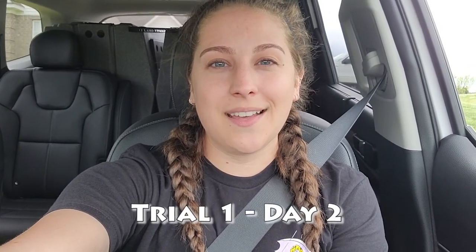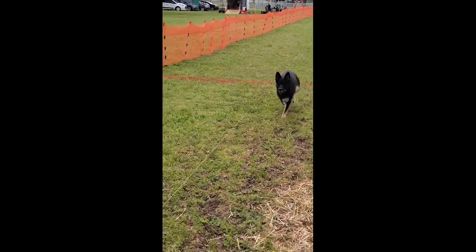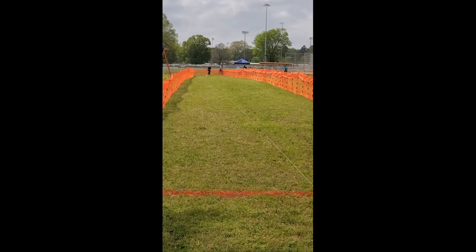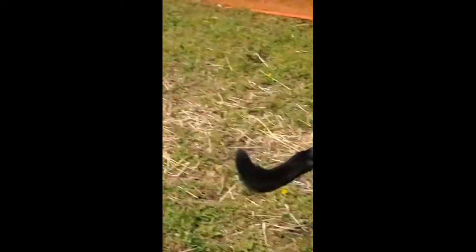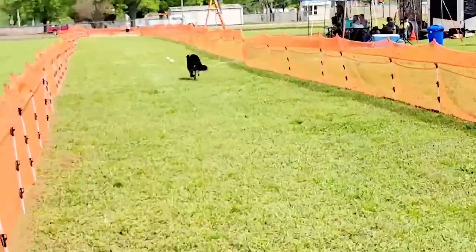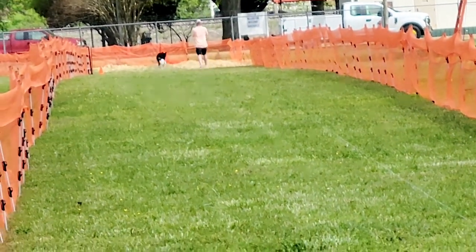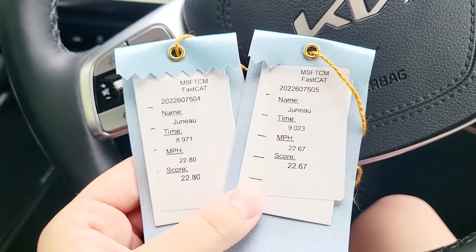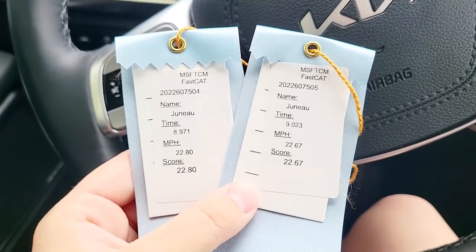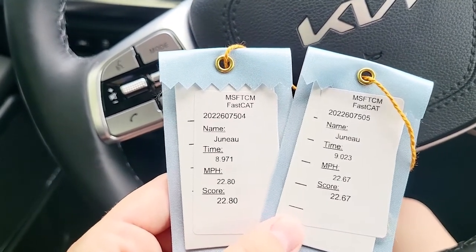We are headed to day two of Fast Cat. It's a little overcast, still a little warm, but kind of windy, so hopefully that helps with her speed a little bit. These are Juno's second two runs for the weekend — about the same as yesterday, I'd have to look and see, but I think almost exactly the same. I'm still good with it. She's running 22 miles an hour at least, and she's still set to get her DCAT in the fall, so we'll see how the trial goes next weekend.